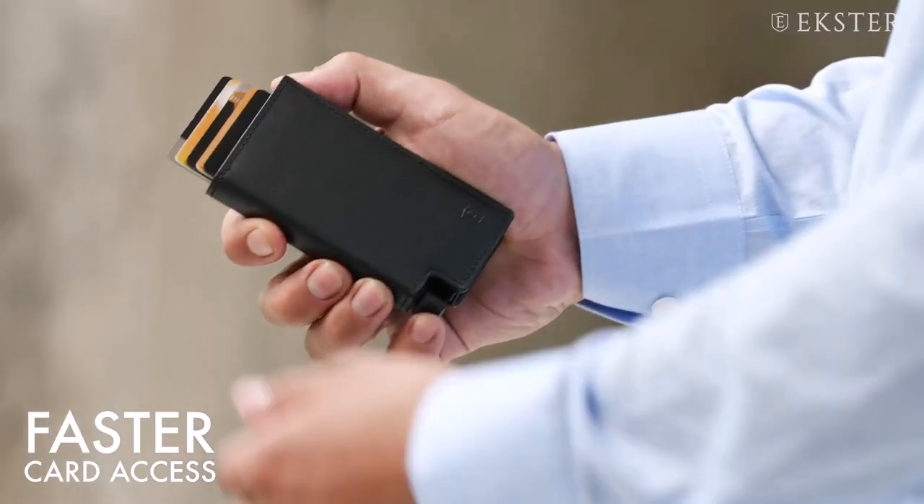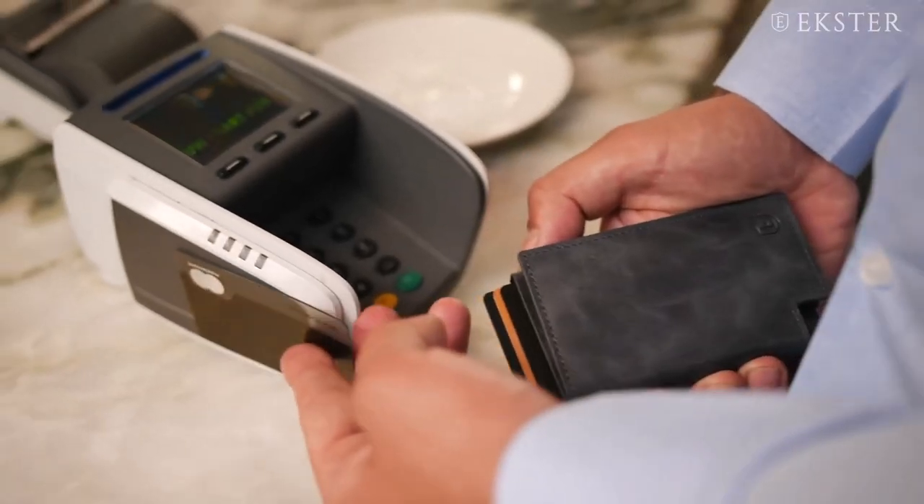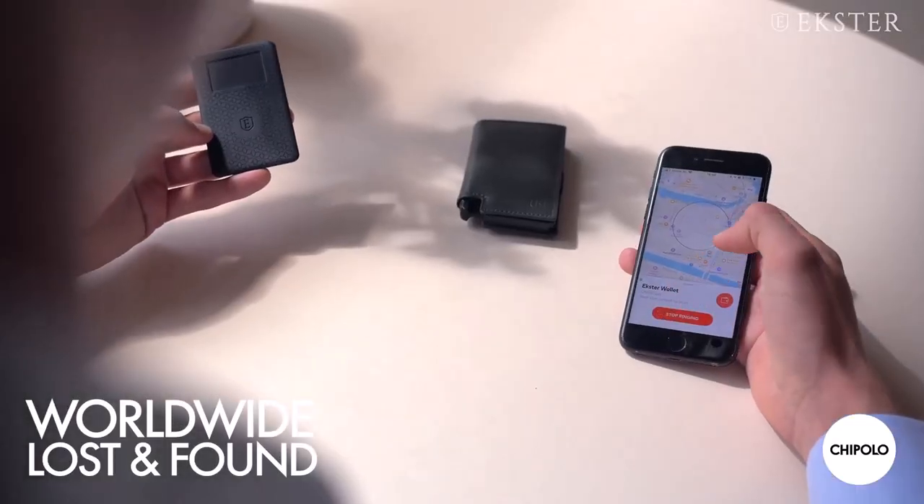In this video, we will look at some of the best EDC wallets available on the market. Let's get into the video.